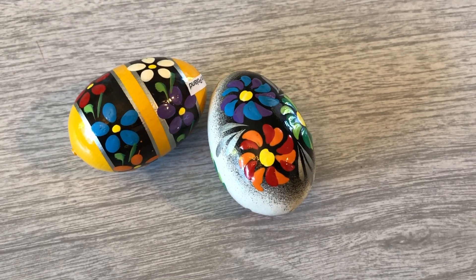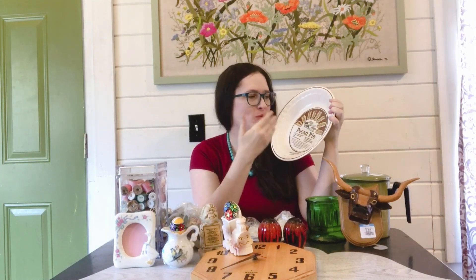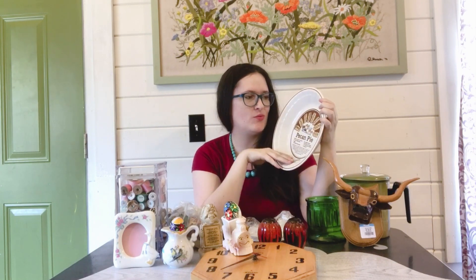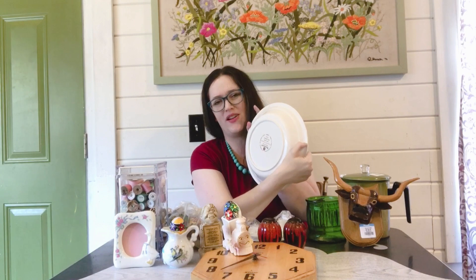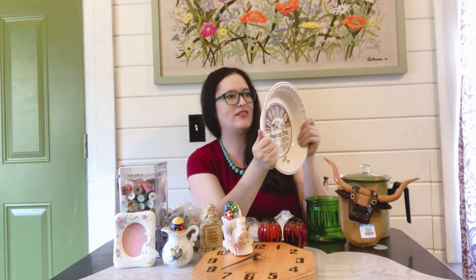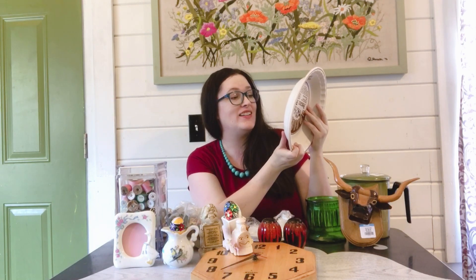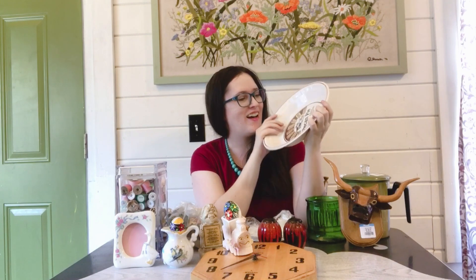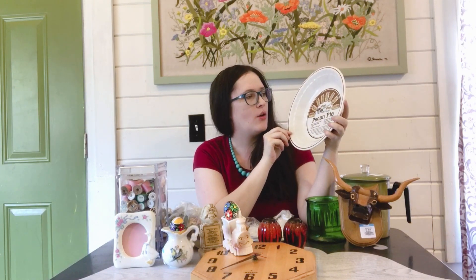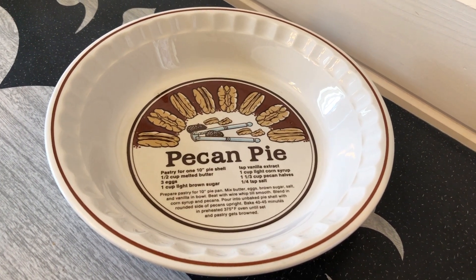I picked up a vintage pecan pie recipe plate. I really enjoy picking these up and I already have this one in my own small collection. This one was three dollars and it's in good condition — there are a few rough spots on the back but it's the underneath, nothing serious, and you can still totally use it. It's put out by Sunny Craft's Sunstone Collection and it is oven-to-table, dishwasher, microwave, and detergent safe. It's fall time and making pies is a thing, so I'll put this on eBay auction — I expect it to go between twelve to eighteen dollars.